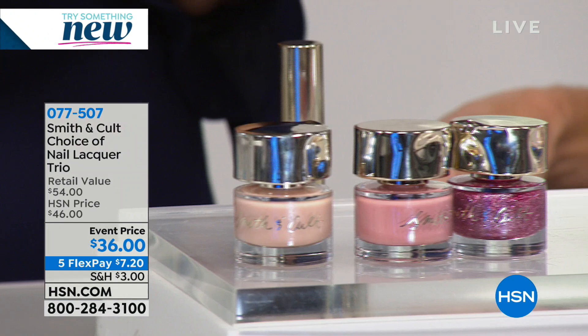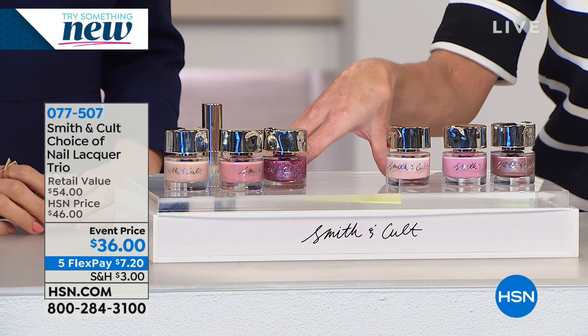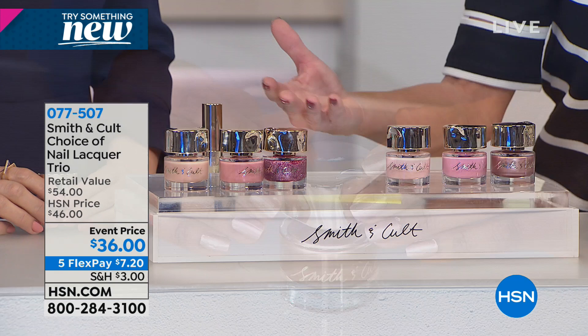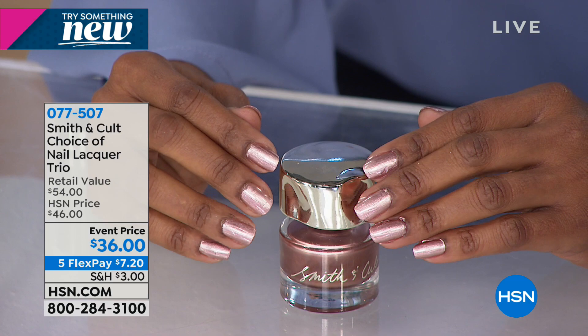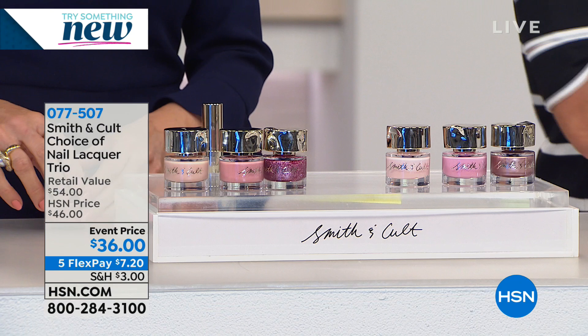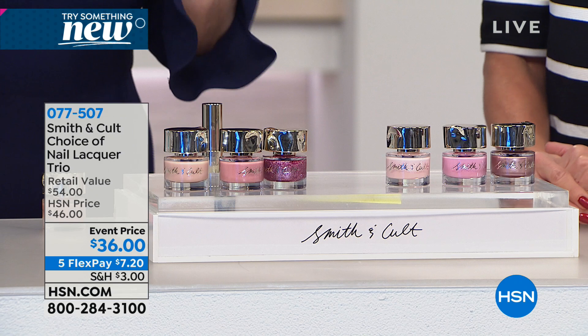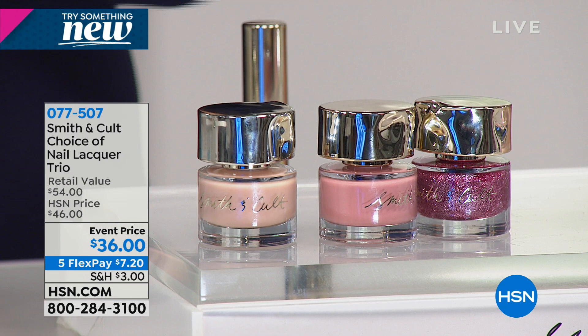They're all so beautiful — get both today, especially at the event price. Normally $46, and we're the only place that offers a special on pricing for Smith & Cult products. Happy New Year — it's an additional $10 off and five flex payments, so $7 and change. Tanisha, show how quickly they dry — you can tap lightly and see no smudging, no sticking, and the high shine isn't dulled. You paint one hand, paint the other, and by the time you go back the first hand is completely dry, shiny, and strengthening your nails.